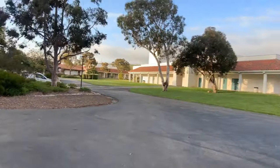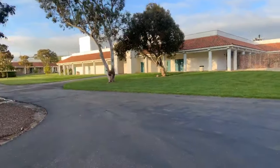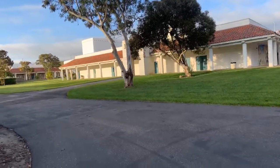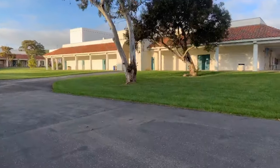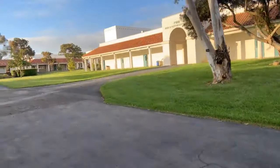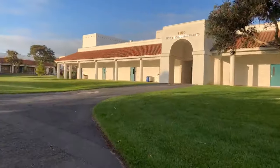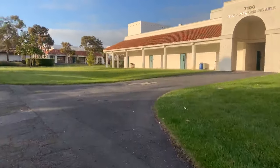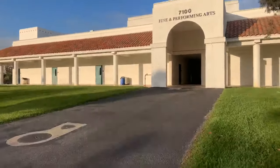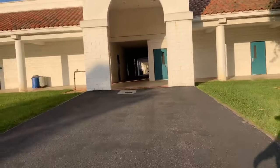A couple of classes that I had are in this area here — one to the right, through this door here. Earlier there was a police officer driving through campus, and there were people walking around. Hopefully they've gone home already. I gotta be quick here.